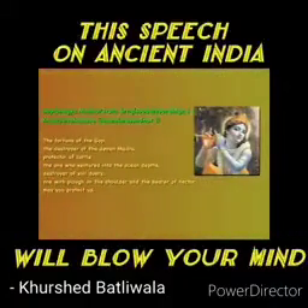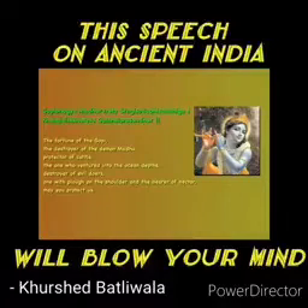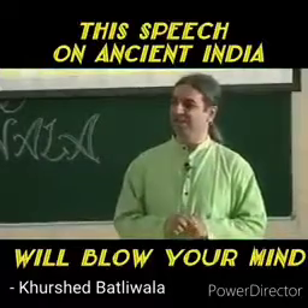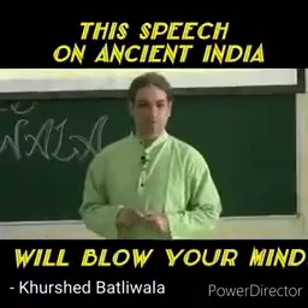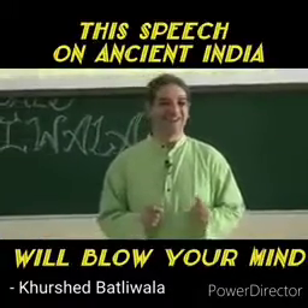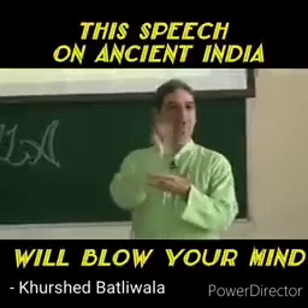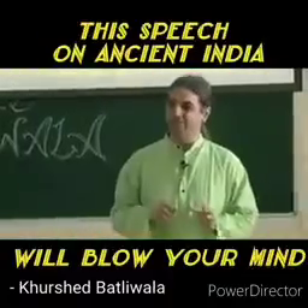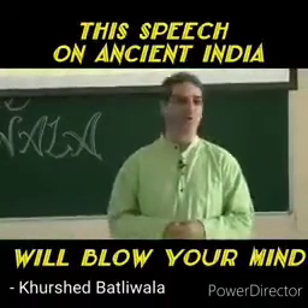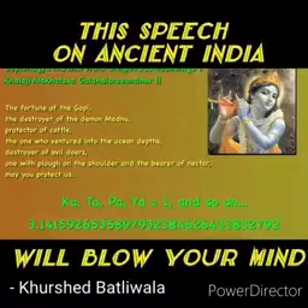There is this nice shloka in praise of Lord Krishna. When you look at this shloka, do you think there is anything special about it? It is like all other shlokas — 'Oh Krishna, you are great, you are this, you are that.' Only thing is, there is a protocol called the Kattapayadi Sankhya, where they give particular alphabets particular numbers. For example, Kattapaya is 1, and so on. If you substitute these numbers in this shloka, you know what you get? The value of pi correct to 30 decimal places.